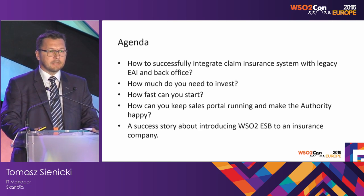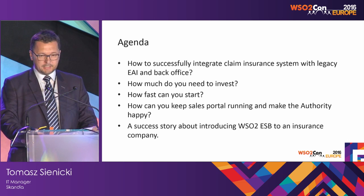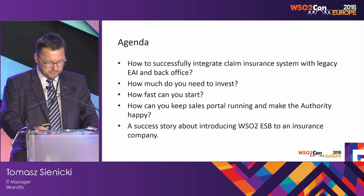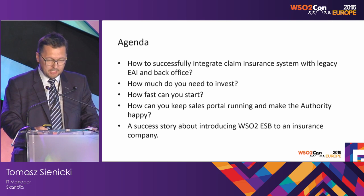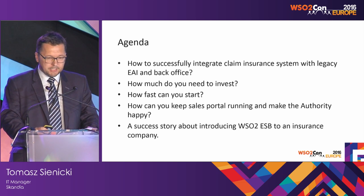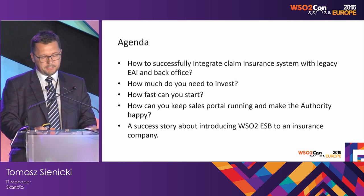I would like to tell you a story — not a fairy tale, but a true story that answers the following tough questions: how to integrate a new closed system into an application landscape, how much it will cost in time and money, and how you can rescue sales and operations by making the authority happy.